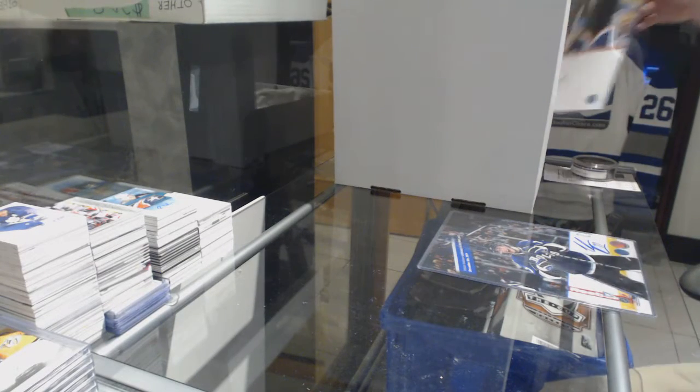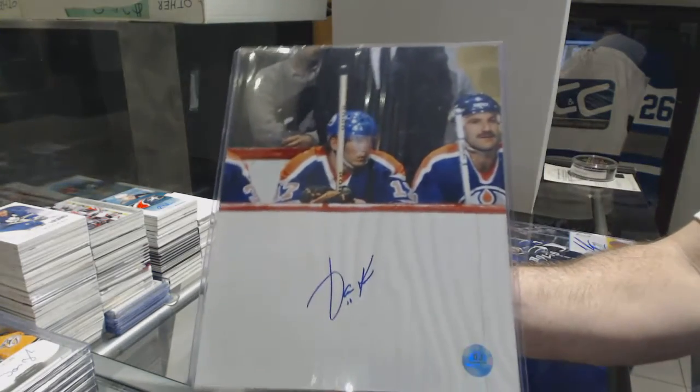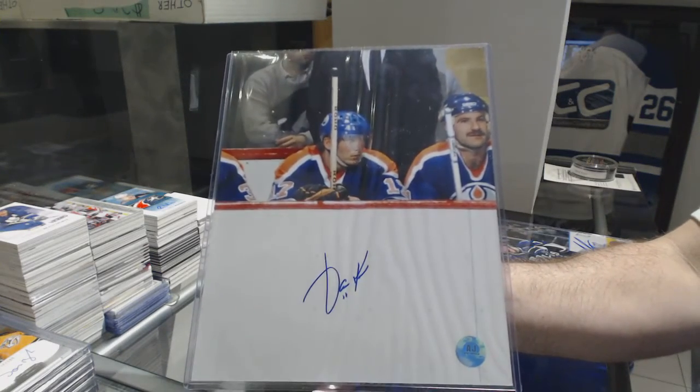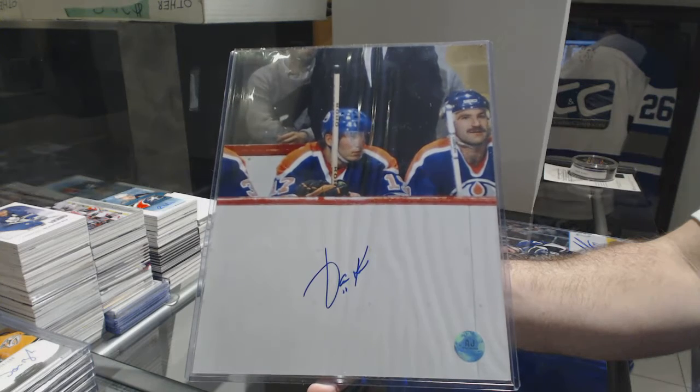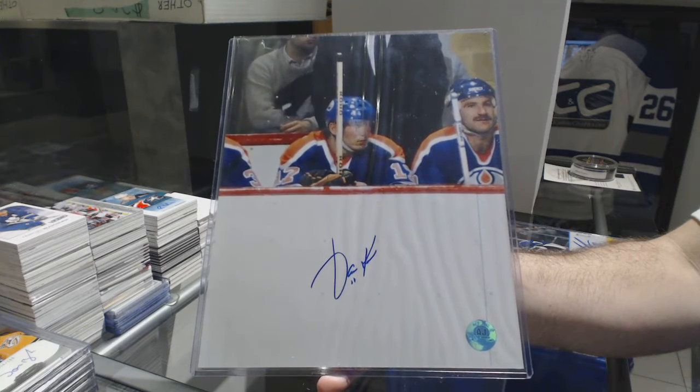For the Oilers, an 8 by 10 autograph of Yari Curry.